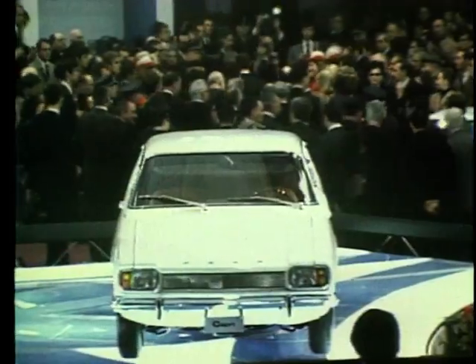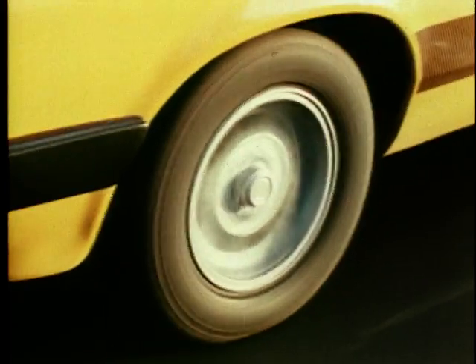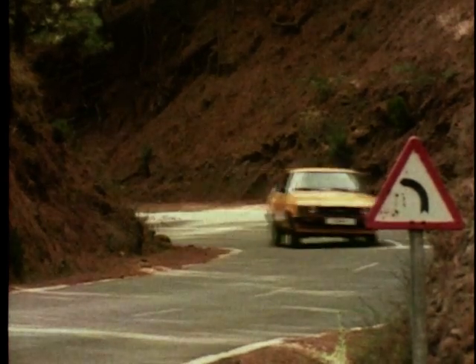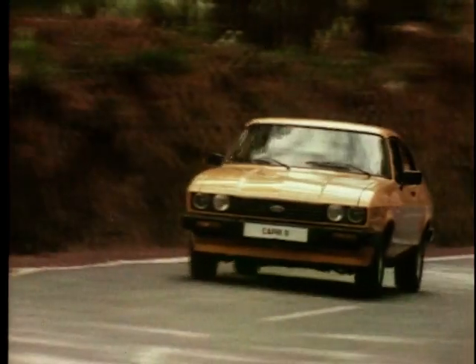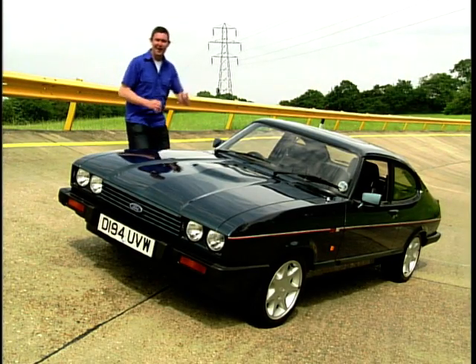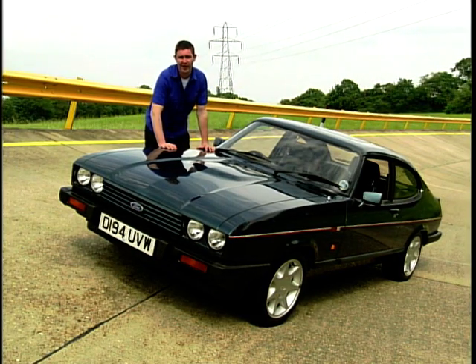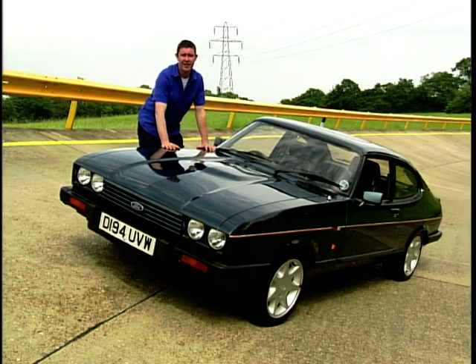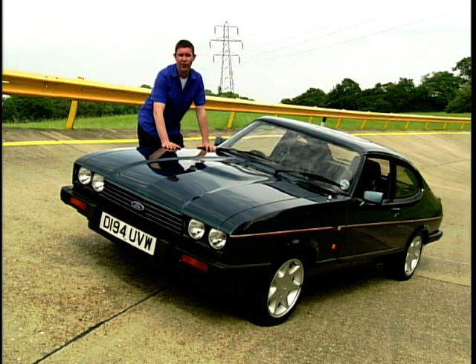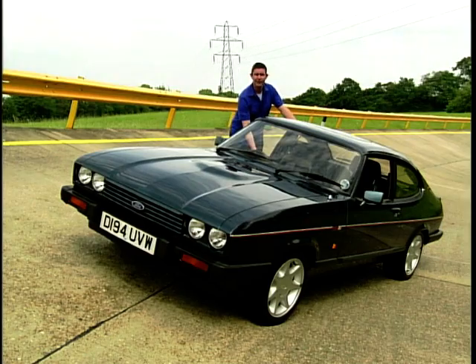Launched in 1969, the Capri was hailed as the car you always promised yourself. With its long bonnet and 2+2 styling, the Capri was the Mustang of Europe. Although the styling was all new, the car's underpinnings relied on the Cortina. At launch it was available with a wide range of engines and specifications, but it was the high performance models that got all the attention. The Capri 280 Brooklands had a 2.8 litre V6 engine generating 160 brake horsepower, with 0-60 dispatched in under 8 seconds and a top speed of 127 miles per hour.